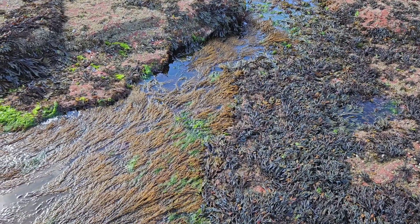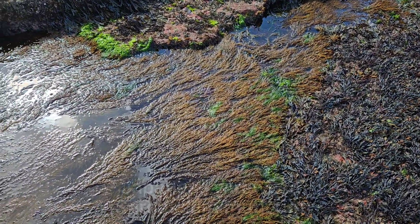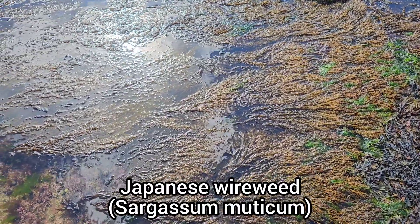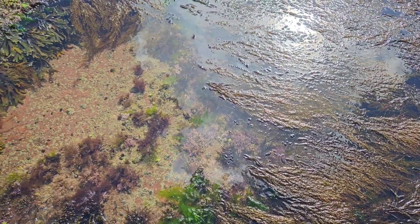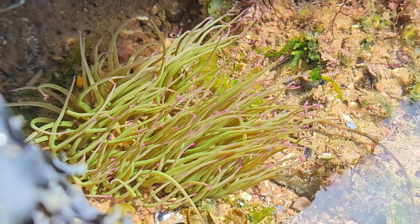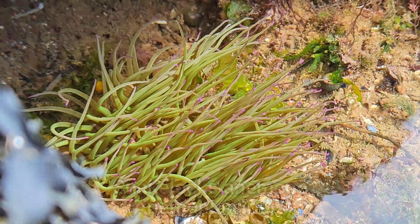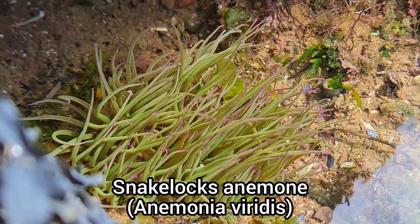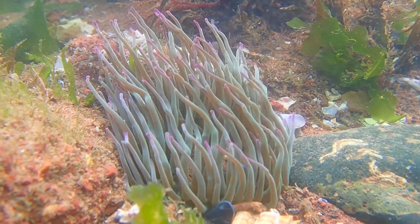One species that I find at almost every beach I visit is the invasive wireweed. Another one of my favourite species to find while rock pooling is the Snakelocks anemone. We are very lucky to have such a vibrant species that is native to UK waters.